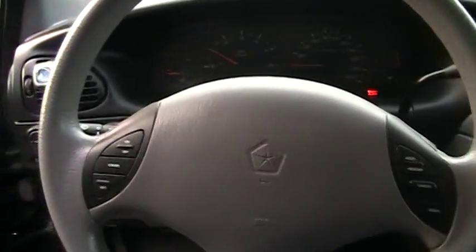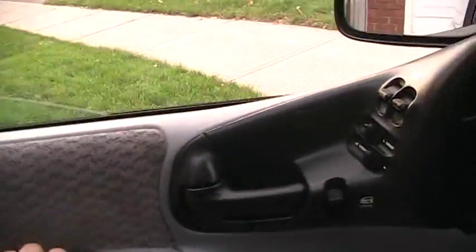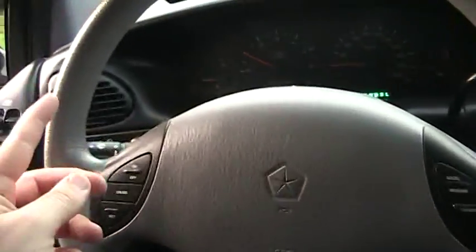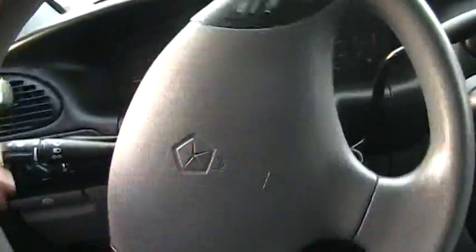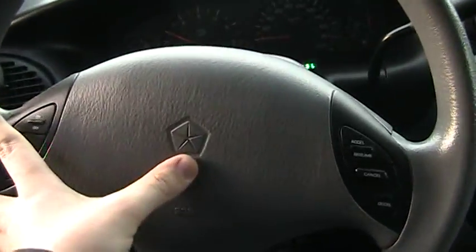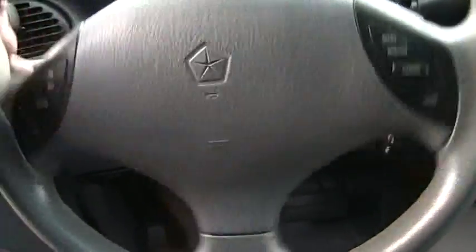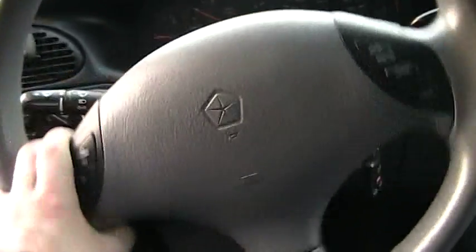Starts right up. The steering wheel is also in good shape — it's very easy to steer. Horn works.